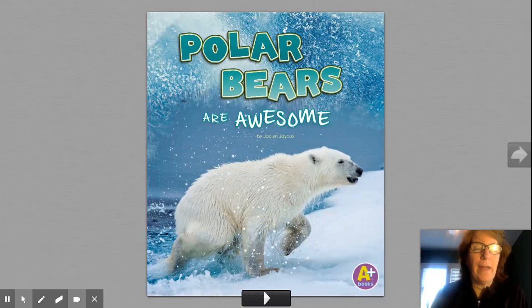Good morning, first grade. How are you today? Today, our environment or habitat that we're going to be talking about is the Arctic. The Arctic is a very, very cold place. I'm not going to read to you about the actual environment. I'm going to read to you about polar bears because I think they are awesome. I hope you think they're awesome too.